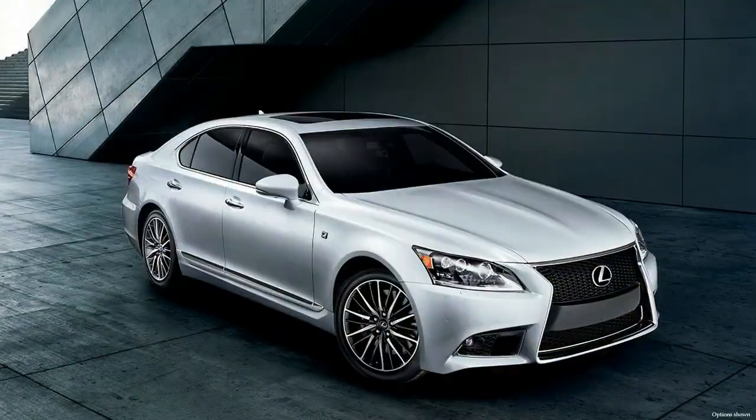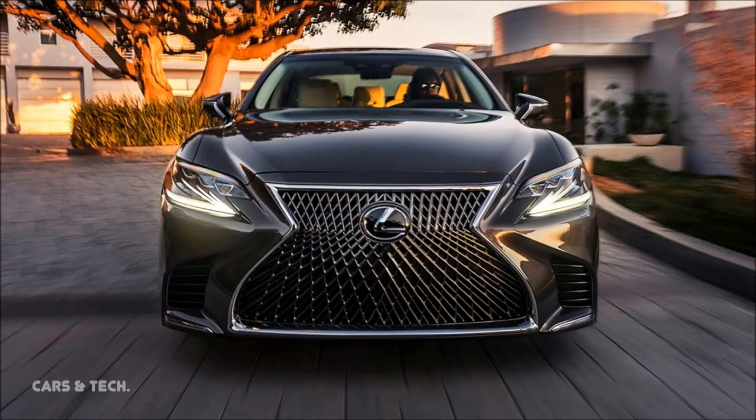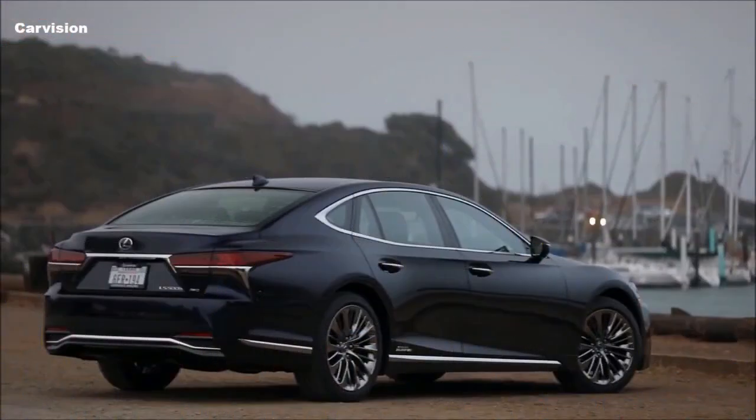Enough, in fact, for the new LS to be sold in a single-wheelbase version for 2018. Draped over this new platform is a new body that starts with Lexus' trademark spindle grille and sweeps back into an aluminum hood and fenders.